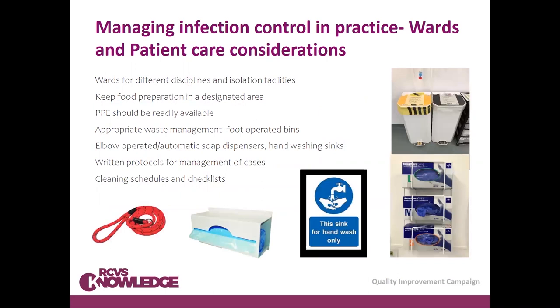Moving on to considerations for infection control in different areas of the practice. In general ward areas, if you have space, you should have separate wards for different disciplines — surgical versus non-surgical, or medicine versus surgery cases — and separate them out. There should also be a separate isolation facility, though this isn't always possible in some practices.